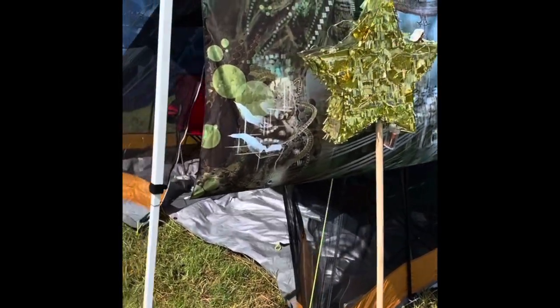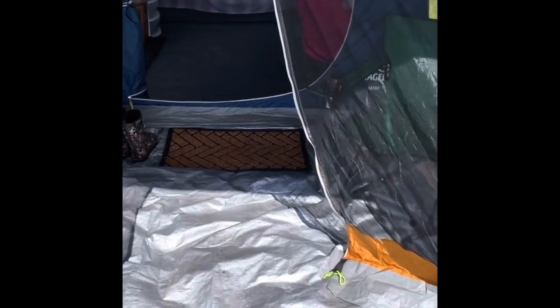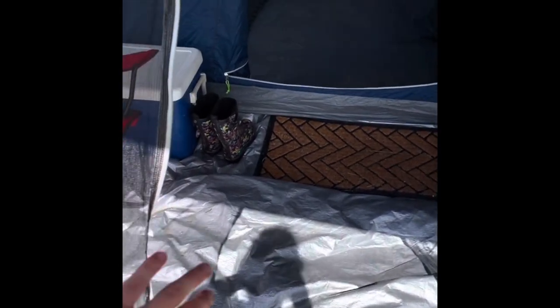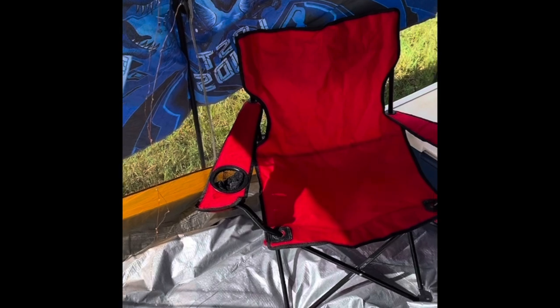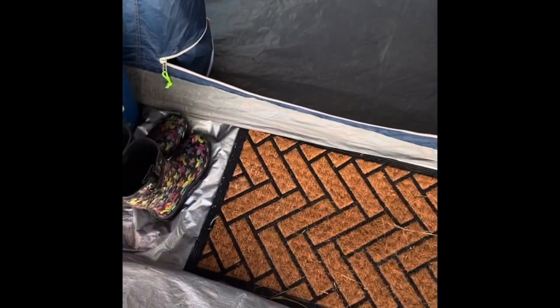Walking into my tent, you can see I have a screen porch — if you have the ability, definitely invest in one; it's nice to keep the bugs outside. Inside I have chairs set up so everyone can sit, a cooler to keep beers cold, and a mat because I hate tracking dirt into my tent. To the right I have a cot set up as a sitting area for friends, with food and drinks stored underneath it. I also have a mirror set up so I can do my makeup.